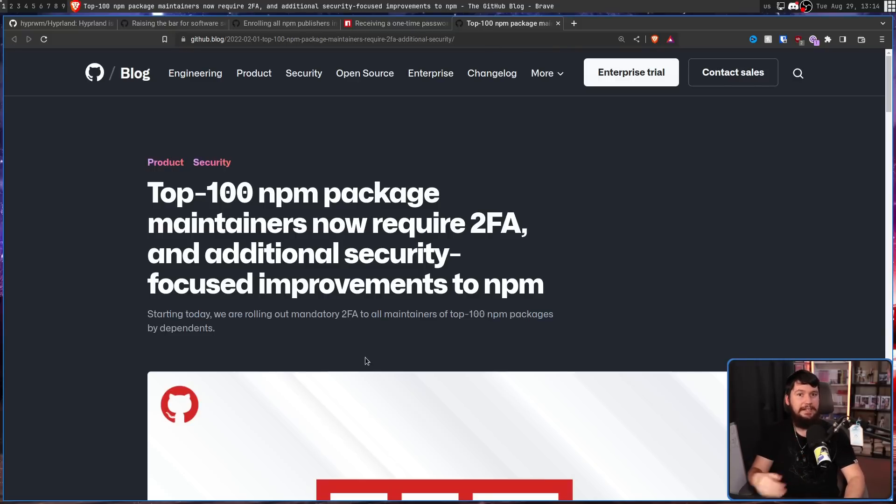Over time, this got expanded out to the top 500, then a bigger group, and a bigger group, so on and so forth, until everybody on npm requires 2FA. Phased rollouts are a totally normal concept — it's to ensure that things are actually working before you apply it to every single user. It's a lot easier to roll back 500 users or 100 users than 5 million users.